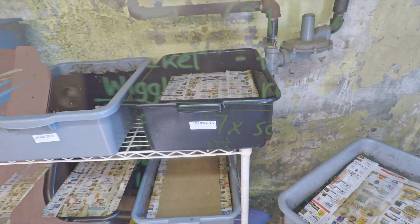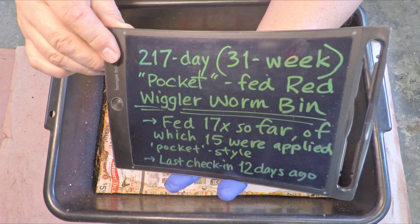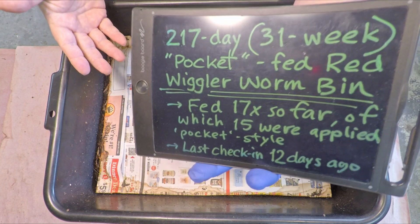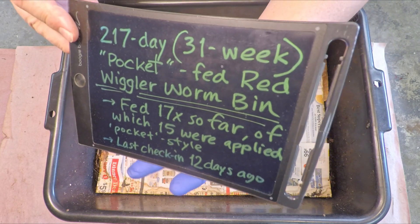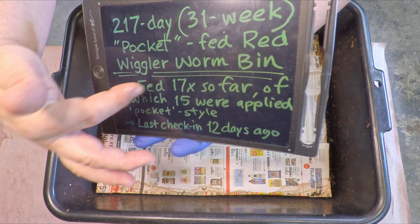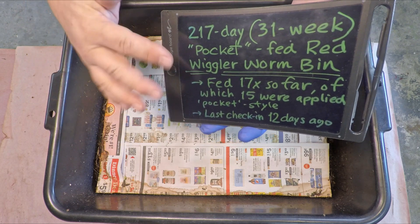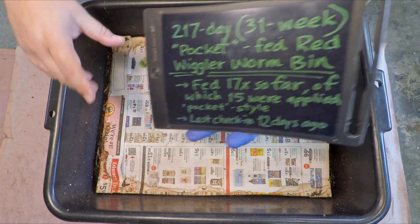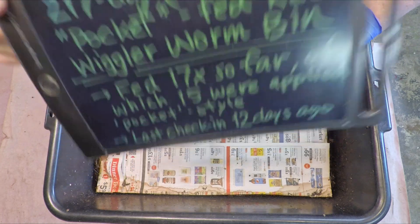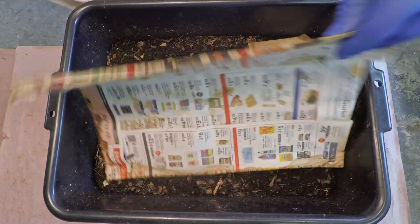My green information board here is full of interesting bits of info about this system — its age, number of times it was fed — right down to clarification that even though the system's been fed 17 times overall, those first couple feedings were not fed in corners; only the last 15 were. And it's been 12 days since the last check-in, so let's press on.